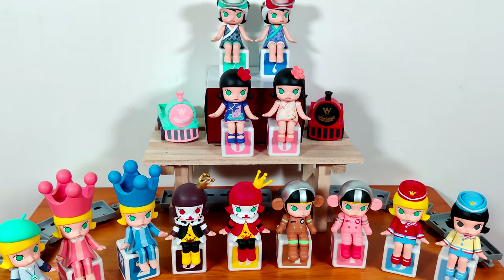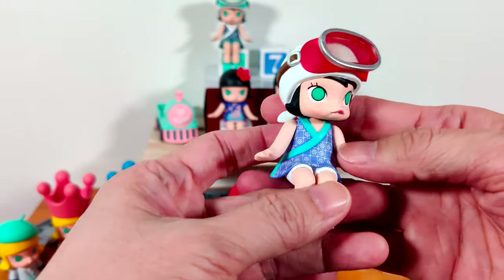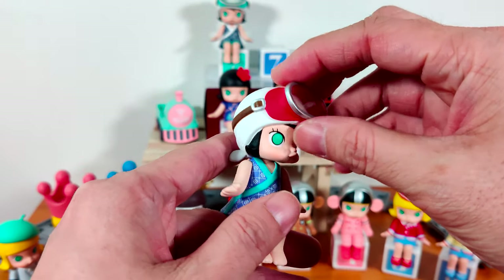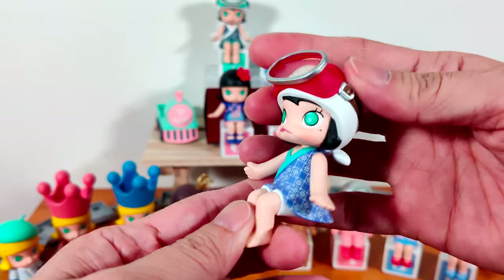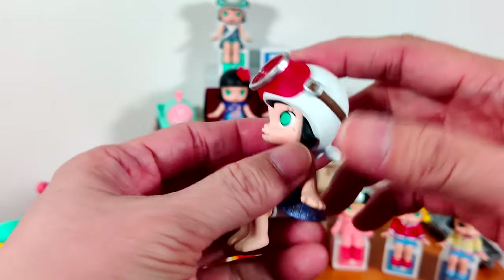The last pair is Ocean Girl Molly Blue and Green. Starting with blue — her dress is kind of purpley, the same purple as the Singer Molly. She has red diving goggles to protect her when she goes into the ocean, and her head is wrapped in a scarf tied up behind.